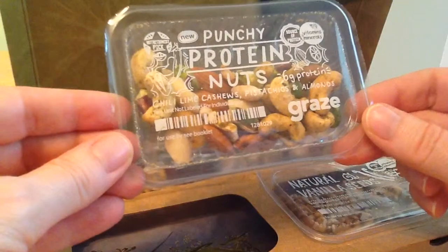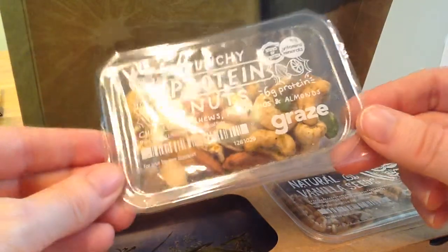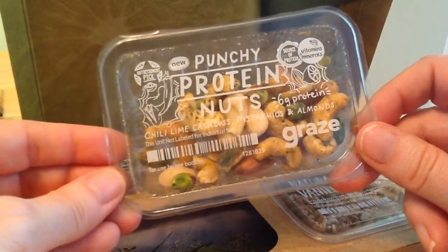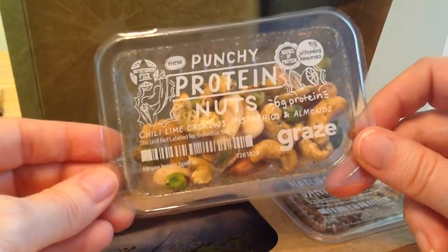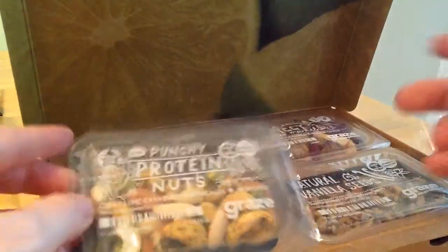And here are some punchy protein nuts — chili lime cashews, pistachios, and almonds. I've never had pistachios to my knowledge, so I'm looking forward to trying these. And they'll go on my salads just with the nuts that I just had.